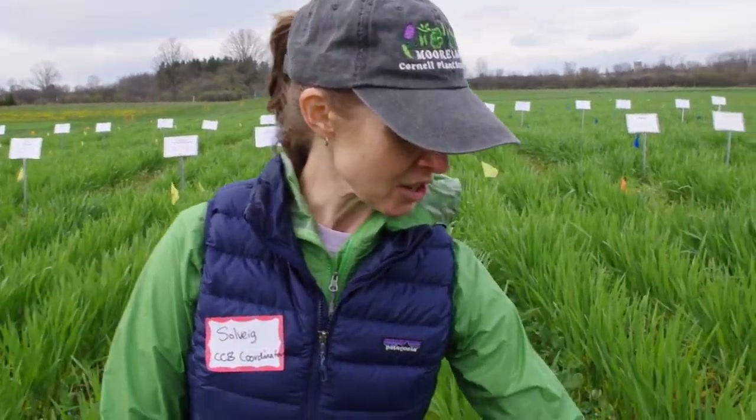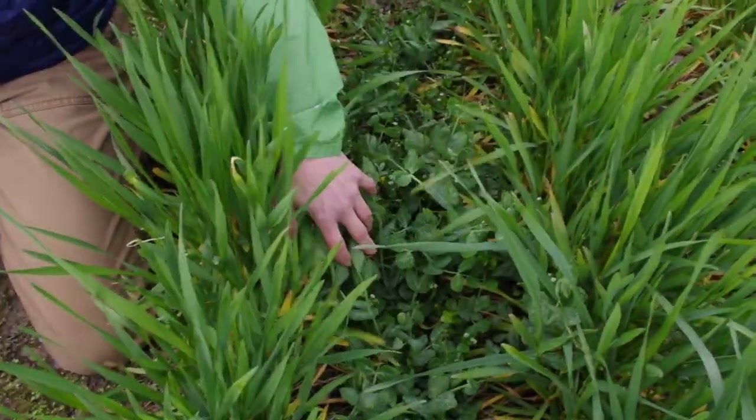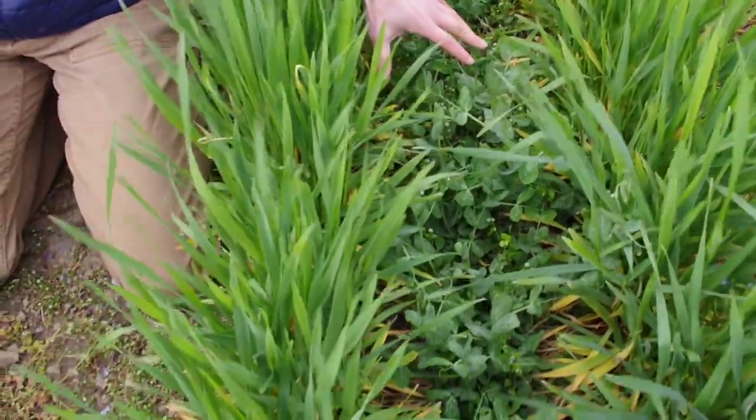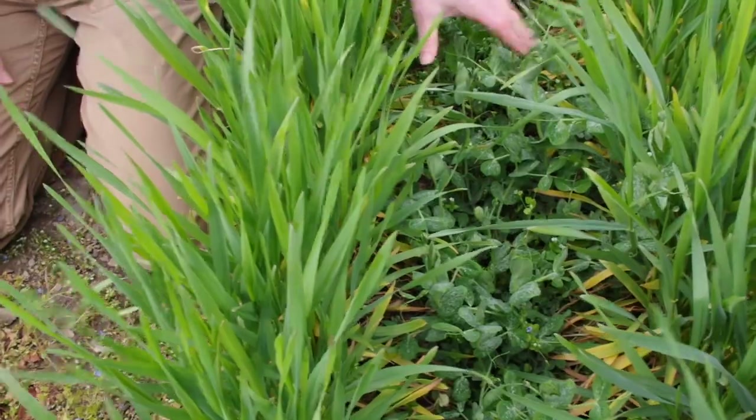On my left here is Wyo Winter, which is a winter pea used for forage and cover crop. It's the best commercially available line that we've found in our trials, so it survives the winter very well even in very cold locations.